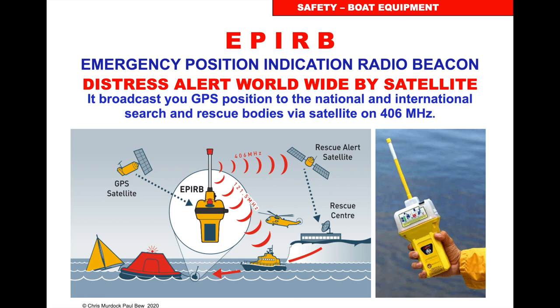EPIRB — Emergency Position Indicating Radio Beacon. It's a distress alerting system. When you switch it on, it broadcasts a distress message with GPS position on 406 MHz up to either the Russian COSPAS satellite or the Inmarsat SAR satellite. It receives that information and downloads it to the nearest rescue centre. That rescue centre then sends it to the coastguard nearest to you and they coordinate the search, sending out a message via satellite or coordinating a search with helicopters or lifeboats as they deem fit.